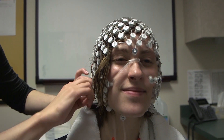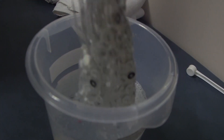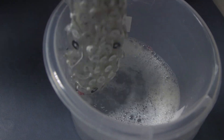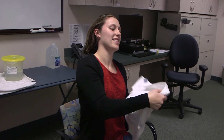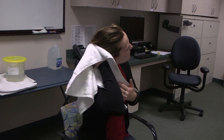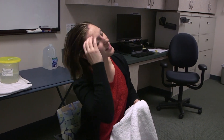Large piercings run the risk of getting caught in the net and they may also interfere with the electrical recordings. The net will be soaked in warm water with baby shampoo and a small amount of salt, which will make your hair wet. You will have an opportunity to dry and comb your hair after the EEG portion of the study. Your face will also get damp during this procedure and you will have access to towels to wipe away any water drips.